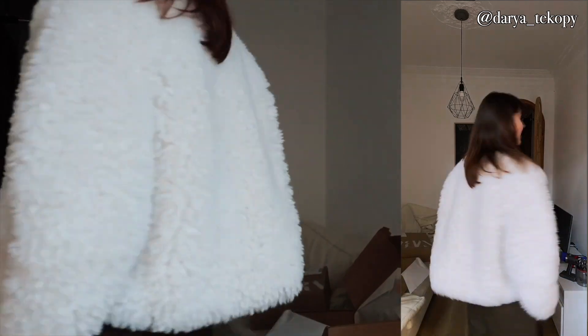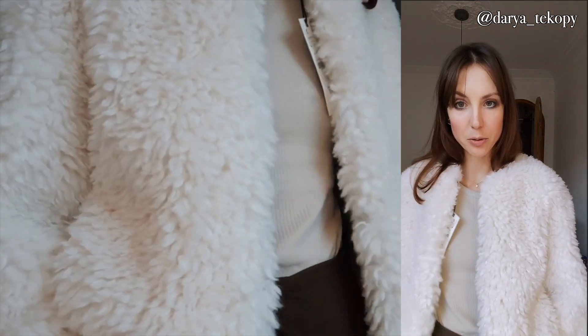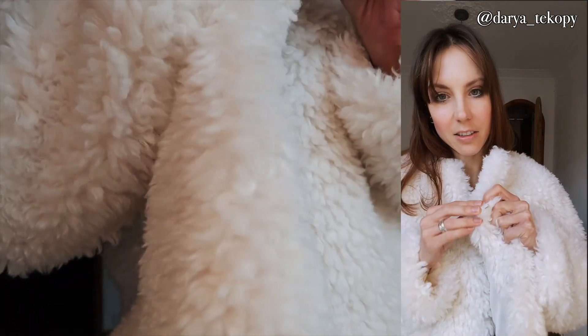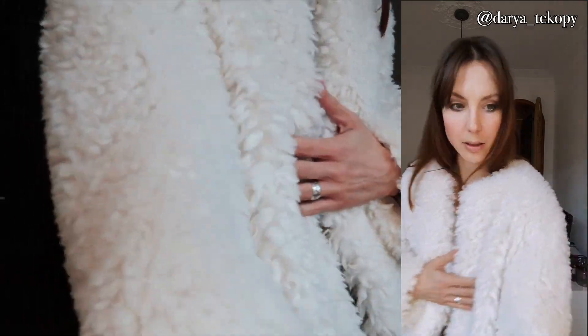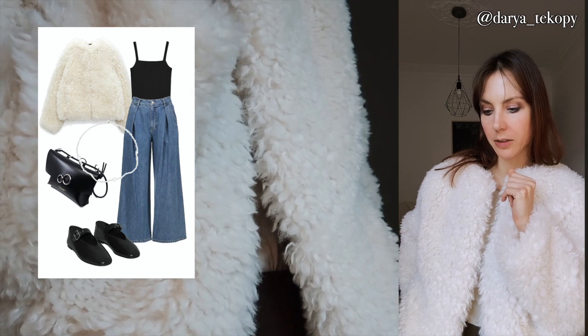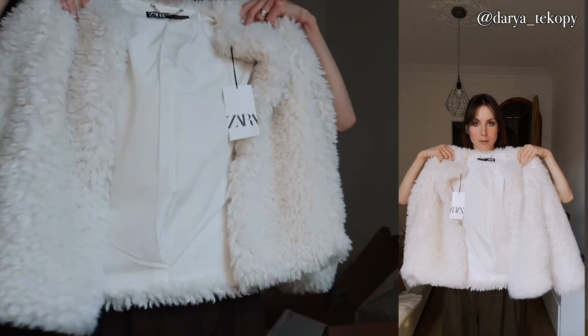I like it, it's nice. With some leopard shoes — very 90s. I don't really like this closure but I think I won't even close it, so it's fine. I think I'm gonna wear it with white jeans, maybe ballet flats or cowboy boots.